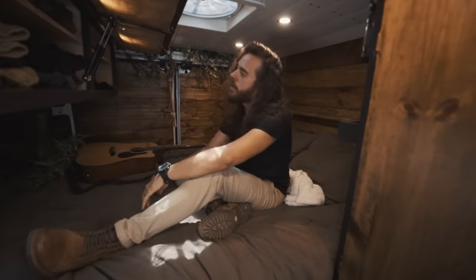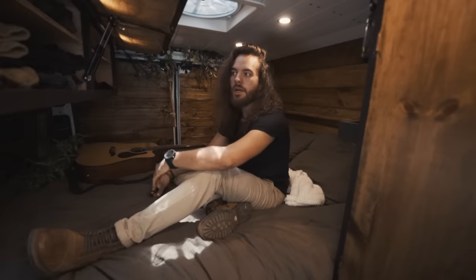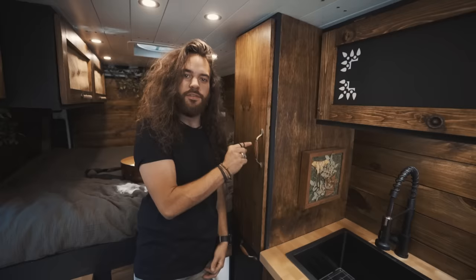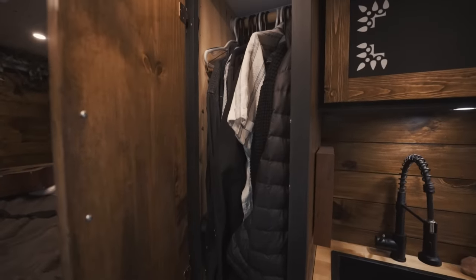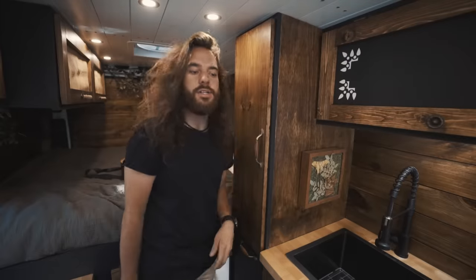Moving on, we've got our clothes storage — nothing too special. I store shirts, socks, underwear, pants, you know, everything. Those are the back doors to the van. Right next to the bedroom, we've got my hanging closet. I got these awesome handles off of Etsy — if I could have every handle in this van be like these I would, because I love them. This is where I hang all my shirts, sweaters, coats, jackets, and my belt. Pretty gnarly.